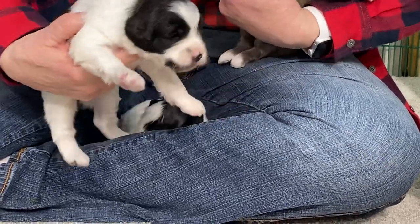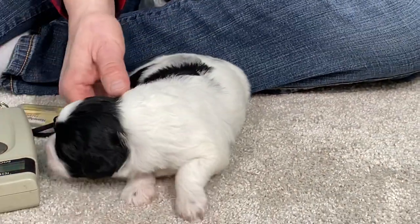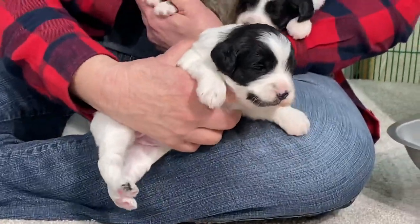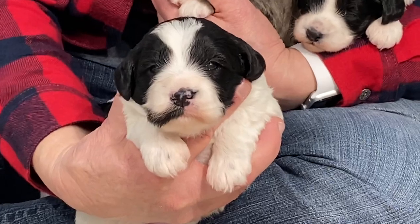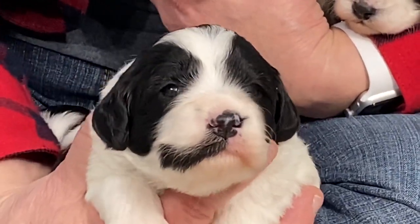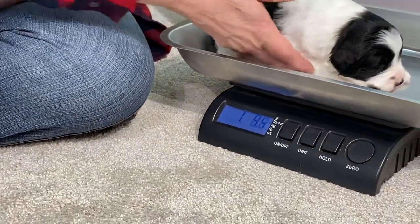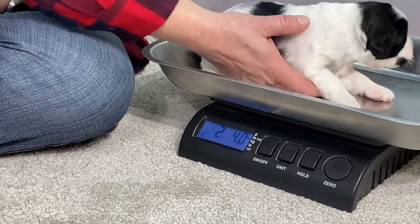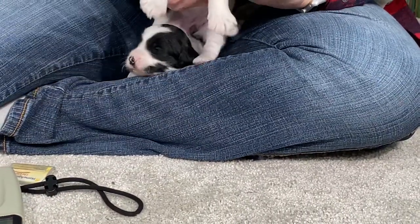So this one is a female and her microchip number is 88.55. She's the one that has the mustache on the right side of her face — you can see it there. I'm going to hold her up with one hand and get a picture. Two pounds four ounces is her weight today. They're doing really good — they're nice and fat and shiny.